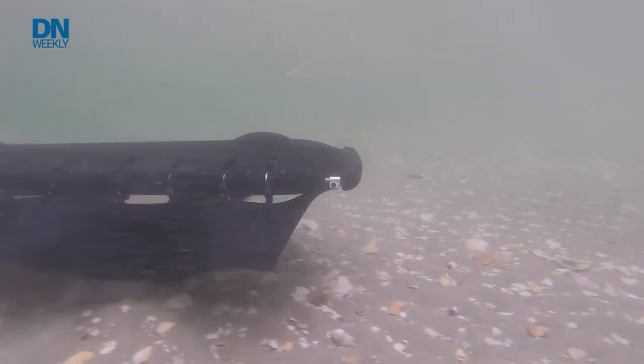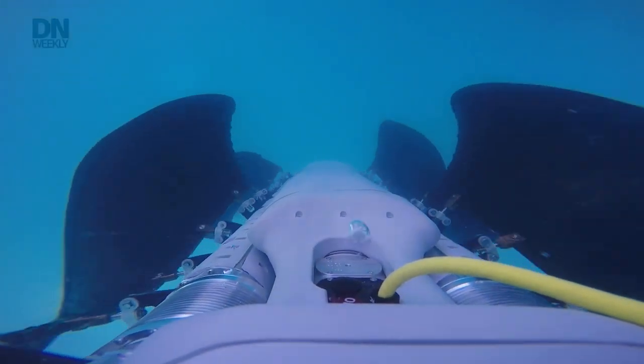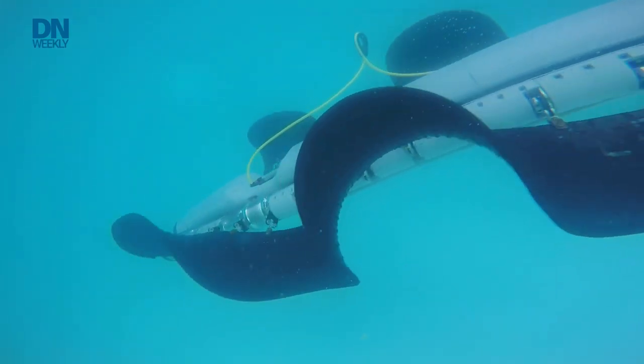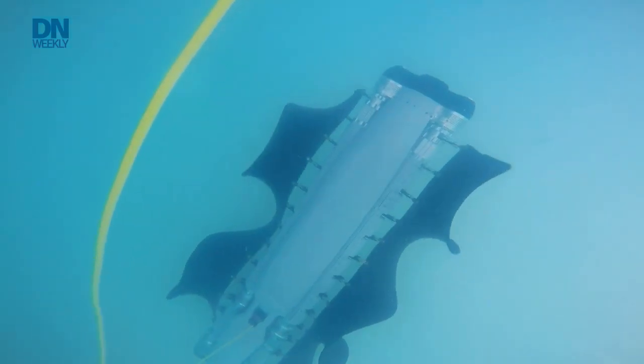What was the biggest challenge on the engineering side? The biggest challenge by far is for the vehicle to hold the weight of the body. In the water you're weightless — all the marine animals we admire for their grace, elegance, and efficiency in the water are almost hopeless on land. So the hardest challenge is dealing with gravity.